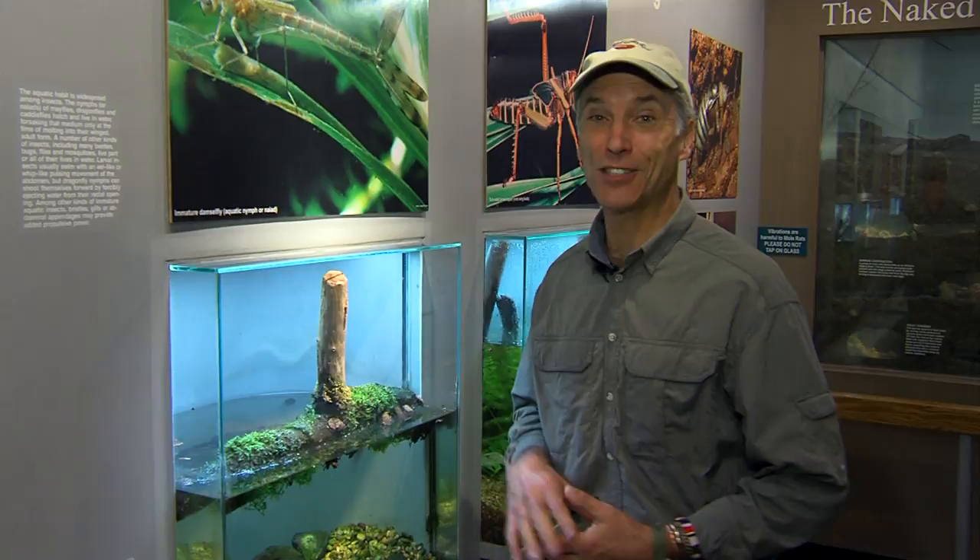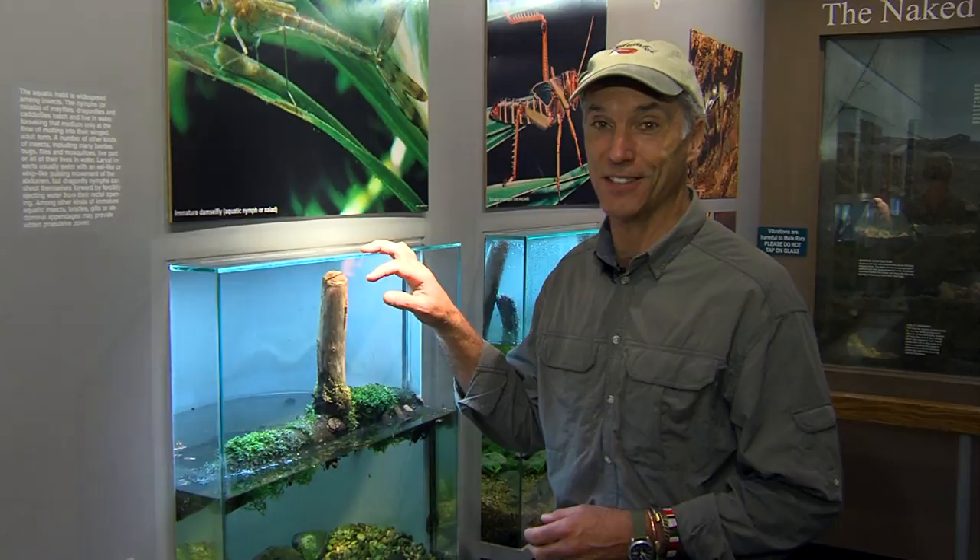So the next time you come to the zoo, come to our insectarium. Nearly every species here has an amazing story like that to tell. Here at the Cincinnati Zoo, I'm Thane Maynard.